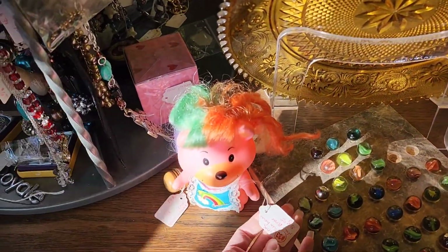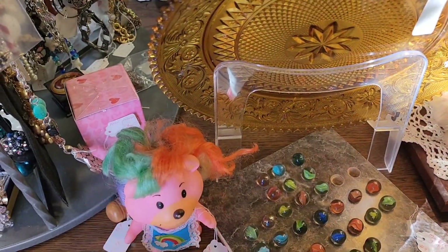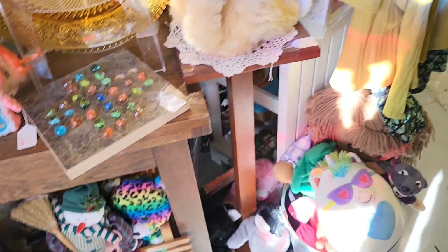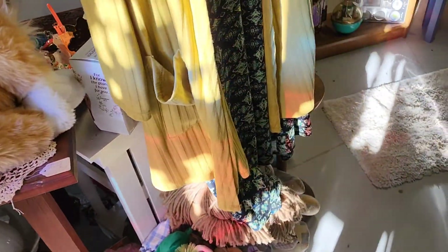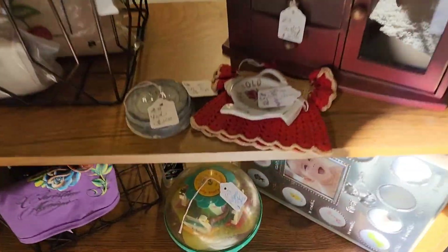So this is a Care Bear squeezy toy — it was eight dollars but the squeezy didn't work so I left it behind. I feel like people that want the squeezy toys want the squeezy toy to actually work. I could be wrong, but that's why I left it.